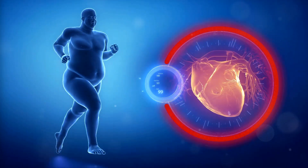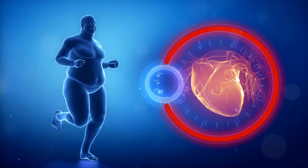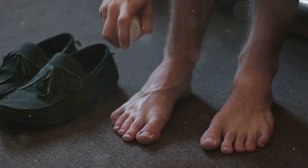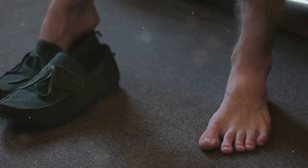Other risk factors include obesity, diabetes, and high blood pressure, which can all contribute to tendon issues. Understanding these causes can help you take preventive measures, reducing the risk of developing Achilles tendinopathy.